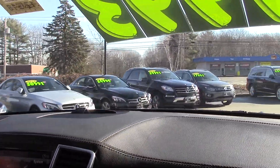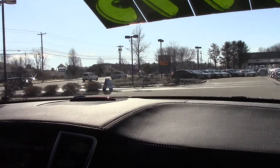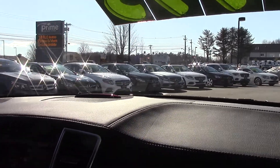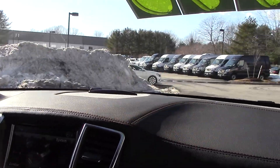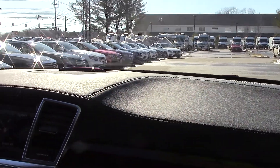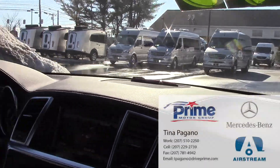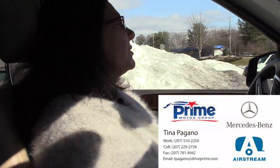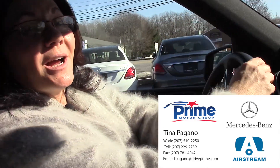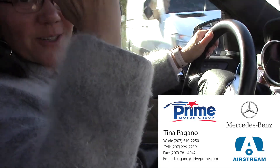I want to thank you for taking the time to reach out to me, Brian. When you buy a vehicle from us here at Prime Mercedes, you're going to get valet service, loaner service, and free car washes on Saturday. You're going to get salespeople that care and back up their product. We even give you our cell phone numbers so you can get a hold of us. I hope you are having a great day. My cell phone is 207-229-2739. Let me know your availability and we'll set up a test drive so you can view this beautiful SUV for yourself, Brian. Thanks so much — we're going for a spin. Have a great day.